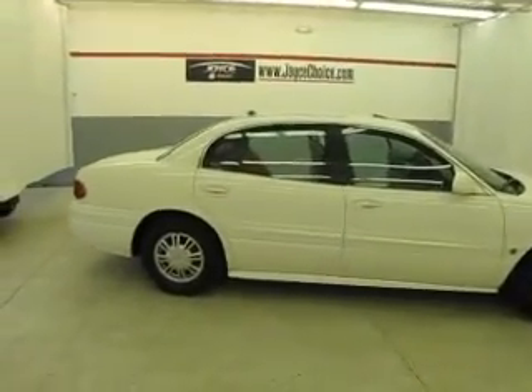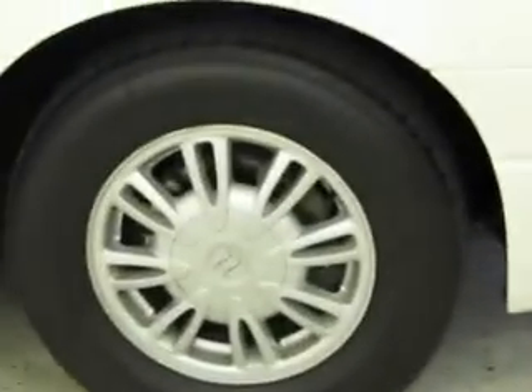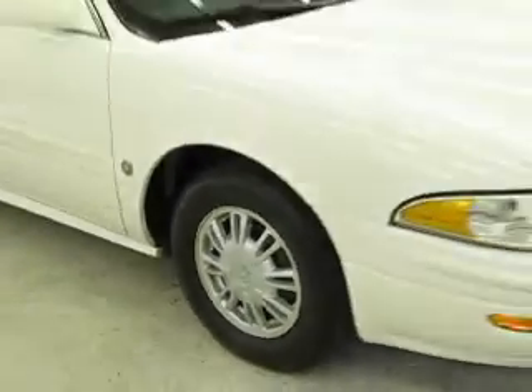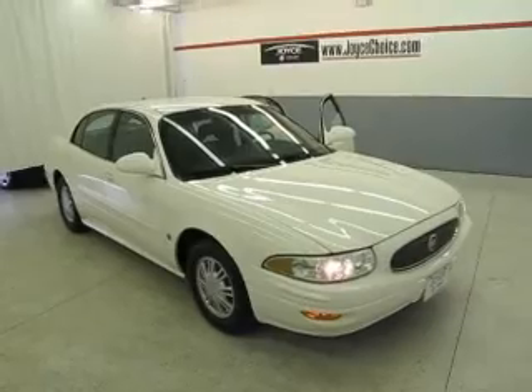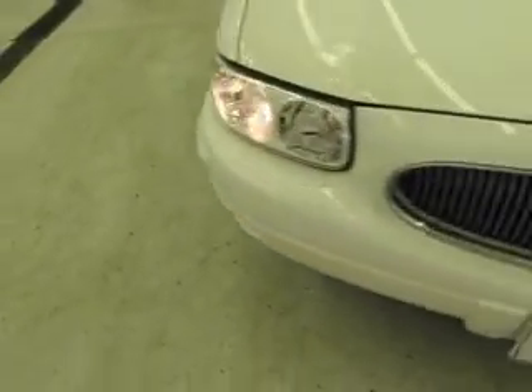Welcome to Joyce Buick GMC of Mansfield, located at 1400 Park Avenue West, only 60 minutes from Cleveland or Columbus, so airport pickup is always available. You're viewing a 2004 Buick LeSabre. The exterior is bright white with a medium gray cloth interior.